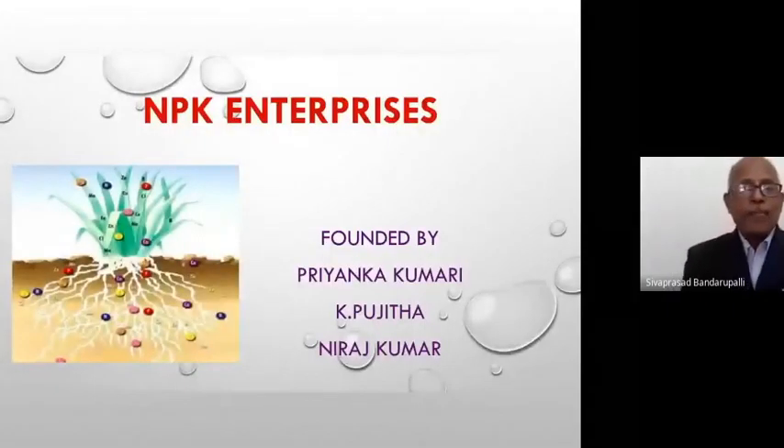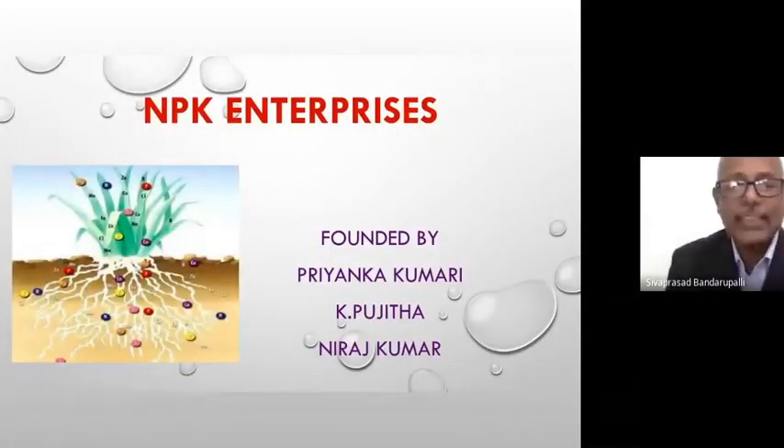Now we will move to the second years — a phenomenal presentation is waiting for us. Second years, go ahead! Wow, that's a lovely name. Second years, are you ready?